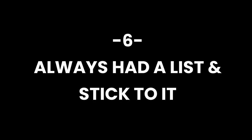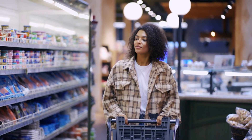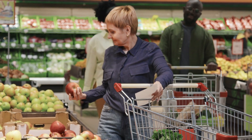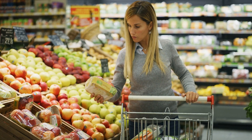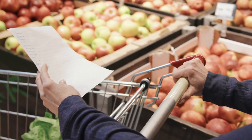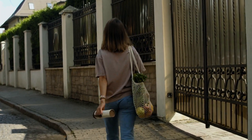Always have a list and stick to it. Before heading out for groceries or other essentials, take a moment to outline your needs and priorities. This list serves as a roadmap, helping you resist impulsive purchases and stay focused on the items that truly contribute to your well-being. Adhering to a predetermined list not only streamlines your shopping experience but also reinforces the habit of mindful consumption.